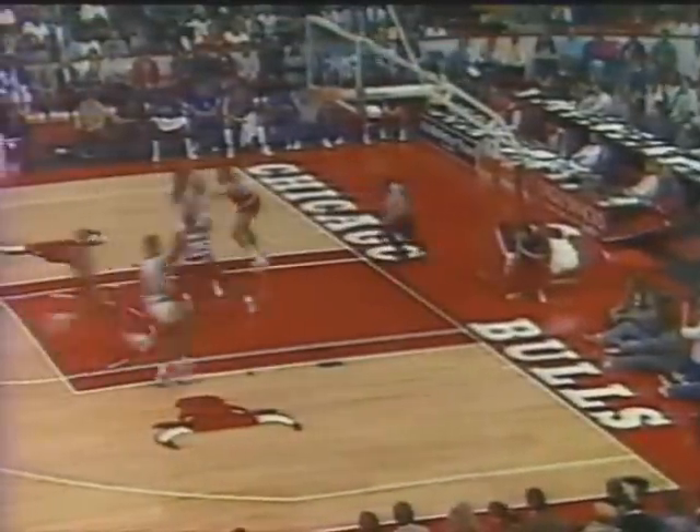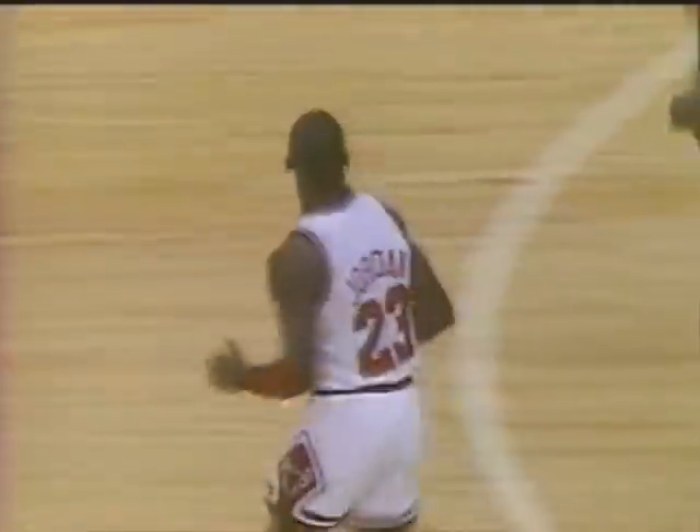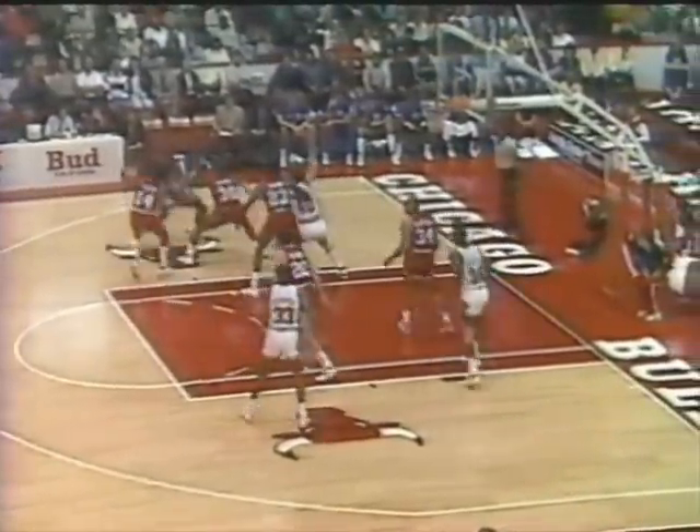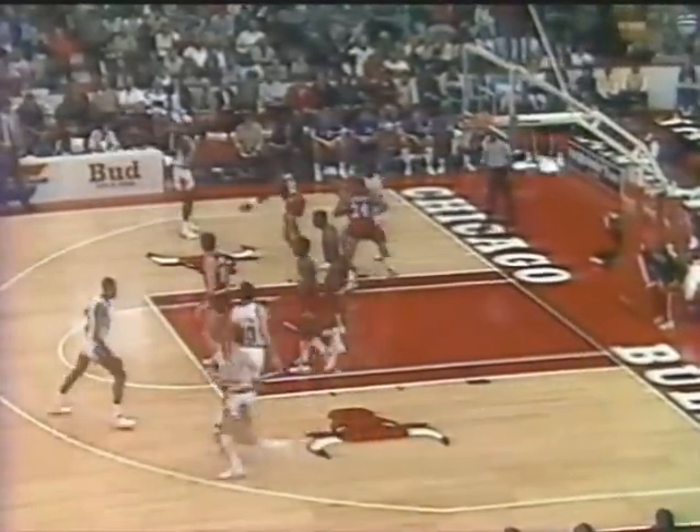Here come the Bulls to Jordan. He runs in — the layup is good. Jordan is their go-to guy and here he comes along the baseline with three defenders playing him pretty well. A 13-point spread with nine and a half minutes to go.